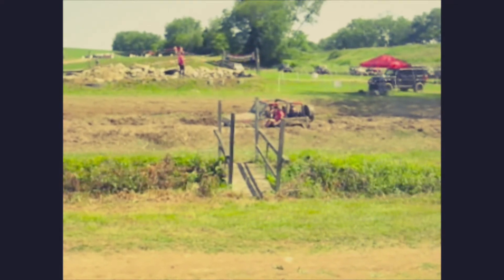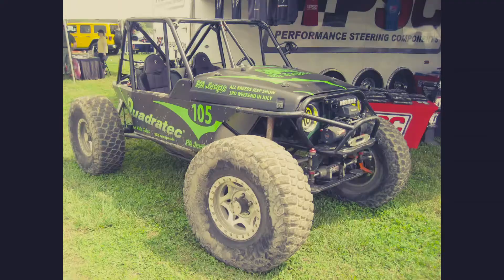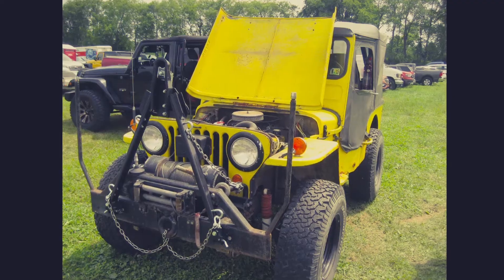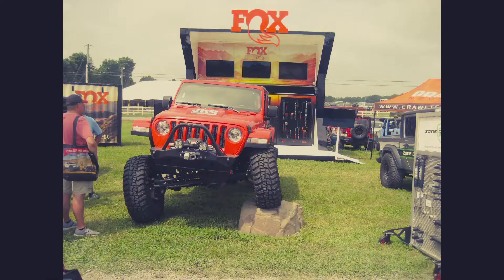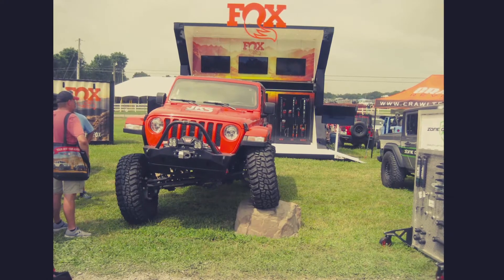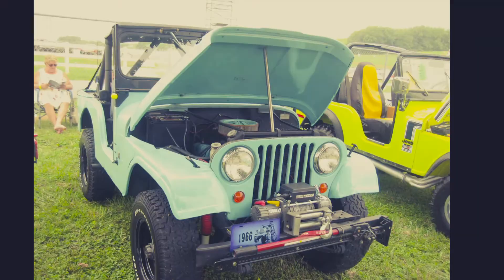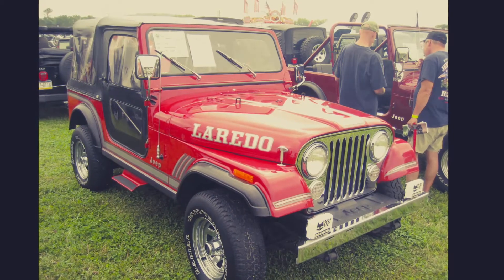And he's stuck. A CJ-7 Golden Eagle — that used to be a TJ, I think, but I'm not entirely sure. A CJ-3A. A CJ-7 Renegade. And a CJ-8 — one time. CJ-5. CJ-7. That's JK, that's JK.